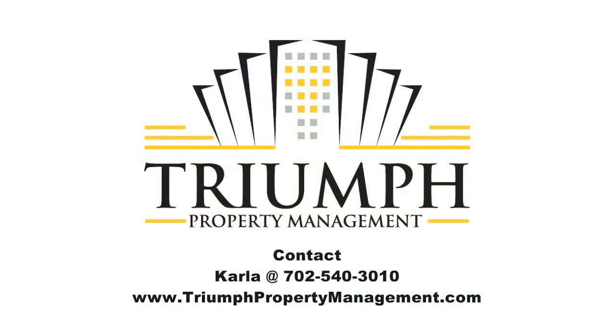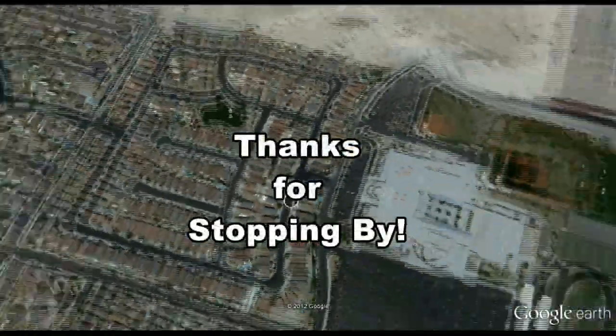For information, contact Carla at 702-540-3010 or visit triumphpropertymanagement.com for other available listings. Thanks for stopping by.